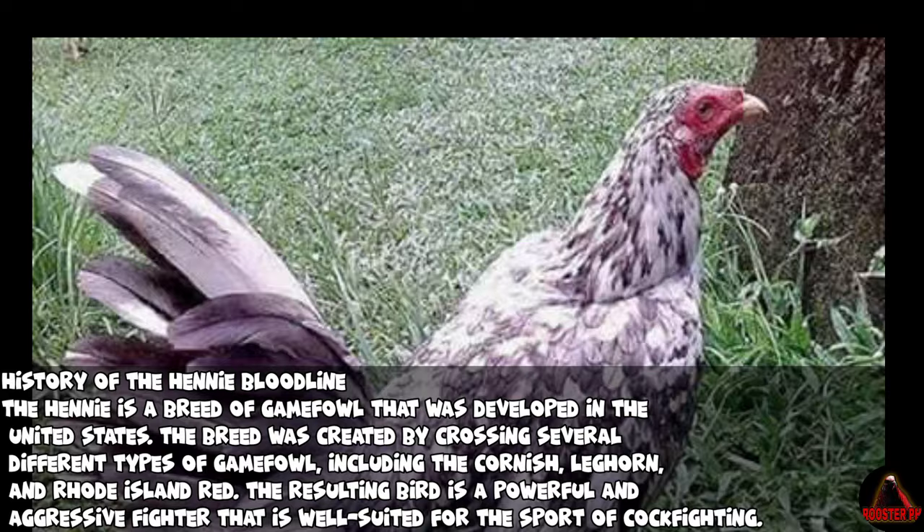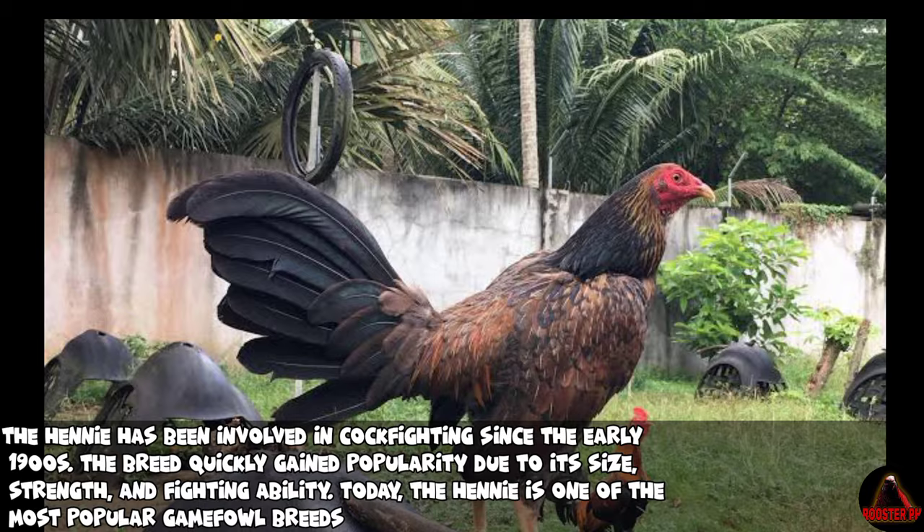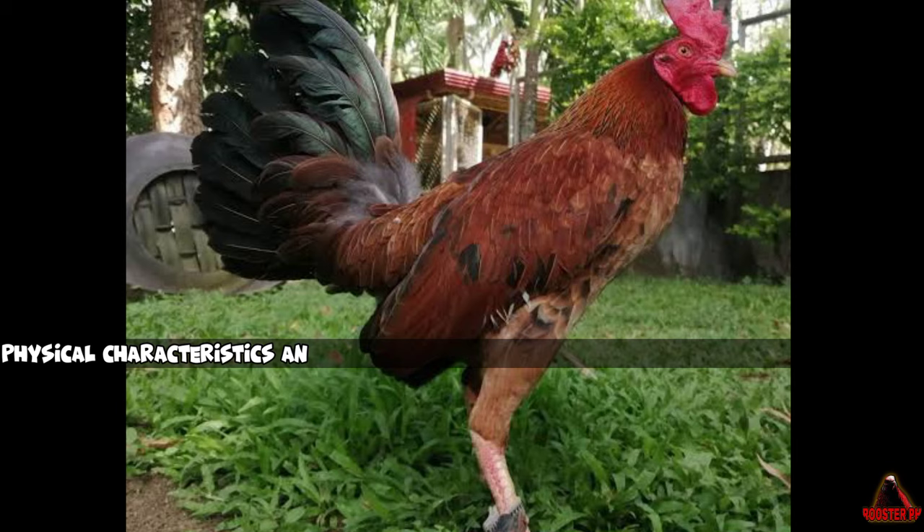The Henny has been involved in cockfighting since the early 1900s. The breed quickly gained popularity due to its size, strength, and fighting ability. Today, the Henny is one of the most popular Gamefowl breeds in the United States.